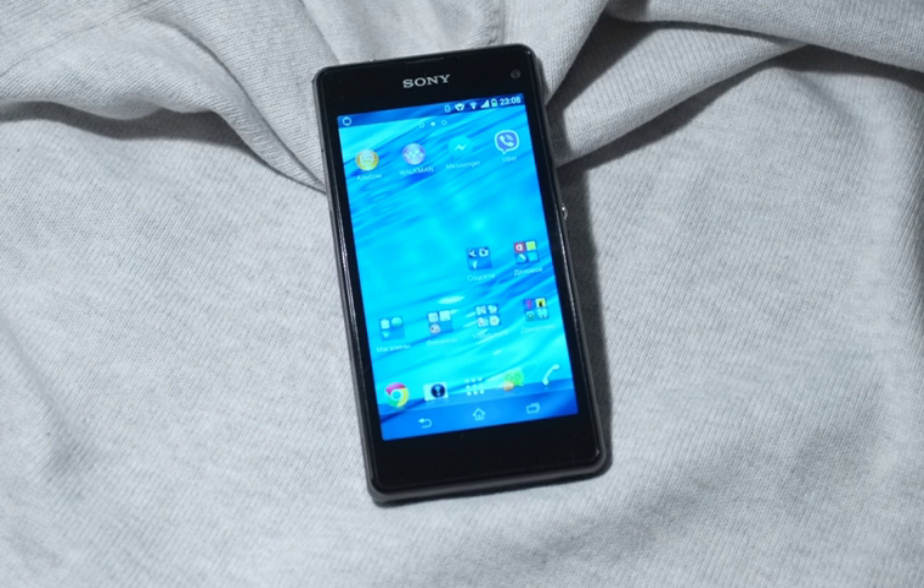The Sony Xperia Z1 Compact is an Android smartphone produced by Sony. The Z1 Compact has a 4.3-inch display and is released as a cheaper and smaller version of the flagship Xperia Z1, which features a 5-inch display. The Z1 Compact is the first Sony smartphone to use an IPS panel, which improves markedly upon the poor viewing angles of the Xperia Z1 and its flagship predecessors like the Xperia Z.